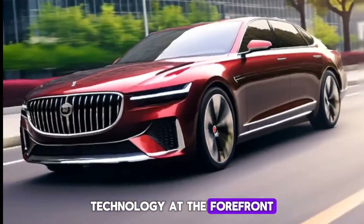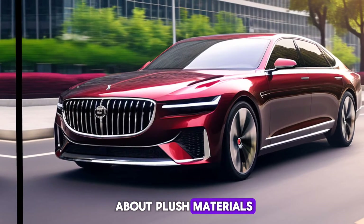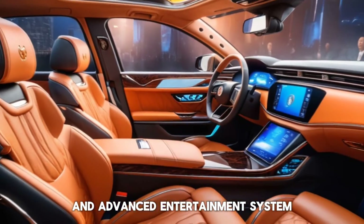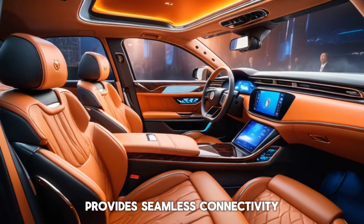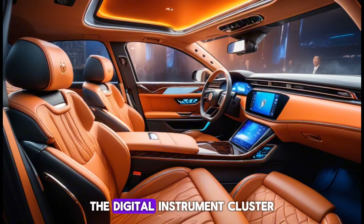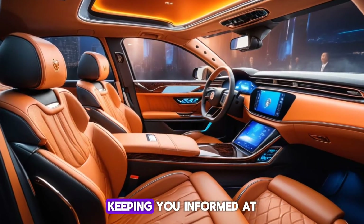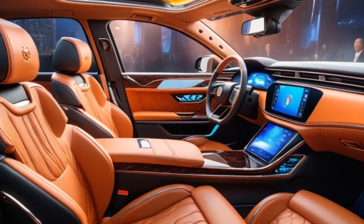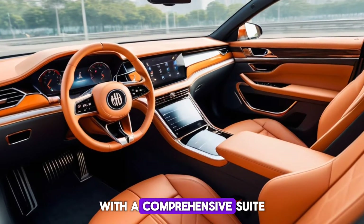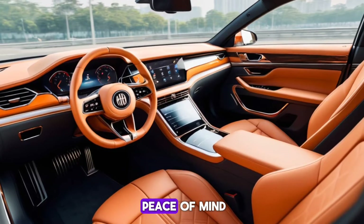Technology at the Forefront. The H9 isn't just about plush materials — it's a tech powerhouse too. An advanced infotainment system provides seamless connectivity and a wealth of features. The digital instrument cluster is crisp and customisable, keeping you informed at a glance. Safety is also a top priority, with a comprehensive suite of driver assistance features to enhance your peace of mind.